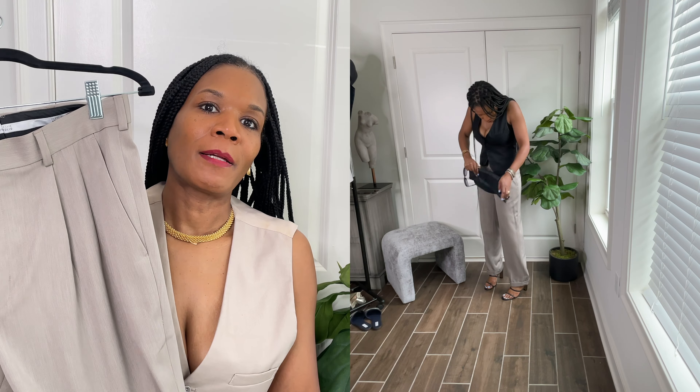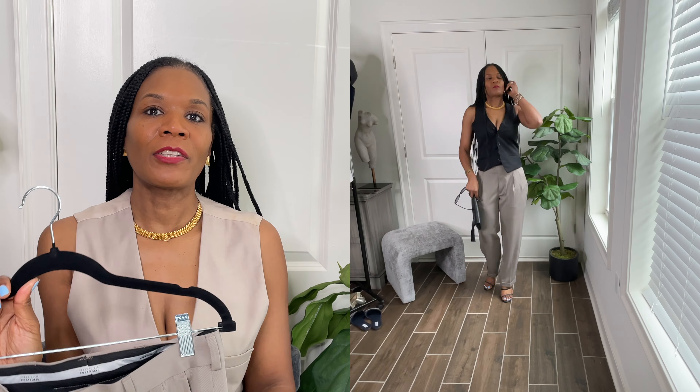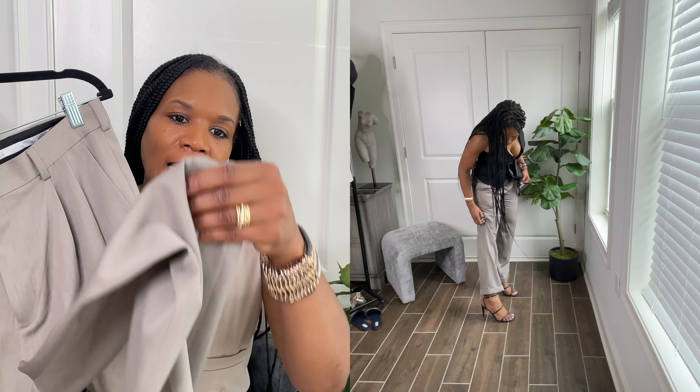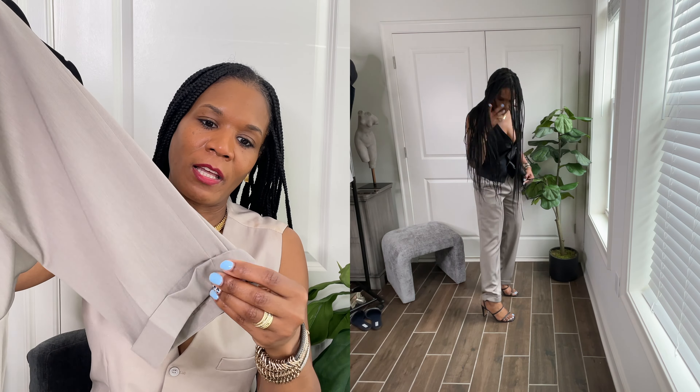The key to buying men's trousers is the pleats. Make sure they have the pleats in the front. They look more stylish and tailored. They're comfortable. You can dress them up or down. They had a cuff at the bottom, which I love.